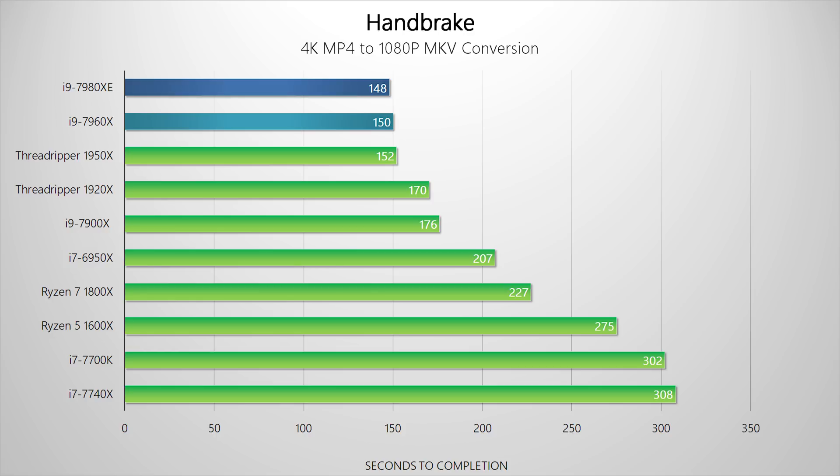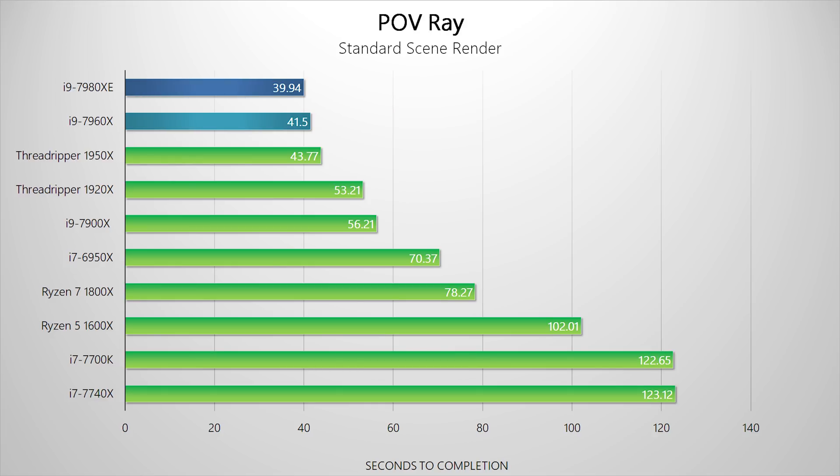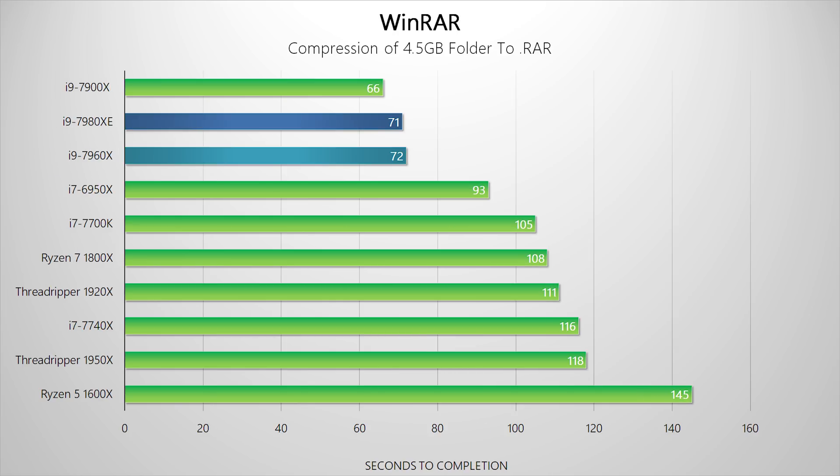Moving back to a more multi-threaded program shows these new Intel chips in the lead again, but not by all that much over Threadripper — it seems like something else might be causing a bottleneck beyond the processor. POV-Ray raises a good question: are the 7980XE and 7960X really worth that much more money over Threadripper's 1950X? Sure, they have a lead, but it isn't a lead that's worth $900 and $600 more. Rounding up real-world benchmarks in WinRAR, interestingly the i9-7900K has a huge lead since WinRAR doesn't stress all cores and that processor achieved a much higher average clock speed.